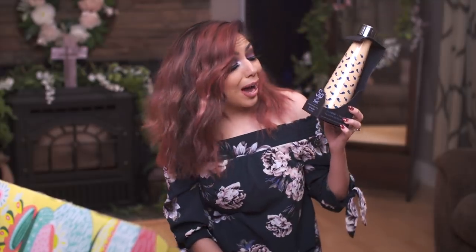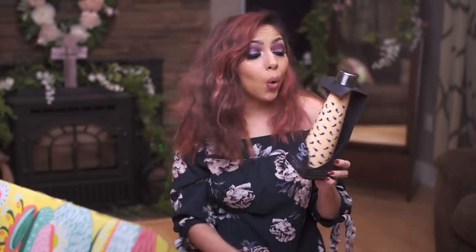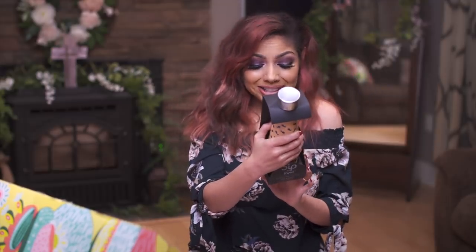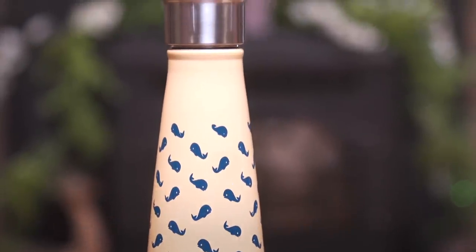How cute is this bottle, you guys? It's by Sip and Swell. It's insulated to keep your drinks hot or cold, and it has a bunch of cute little whales on it. This Sip bottle was created so you could quench your thirst from dusk till dawn. This is perfect right now because I've been feeling so dehydrated with the traveling, the change in weather, and nursing. I could use all the fluids I could get.